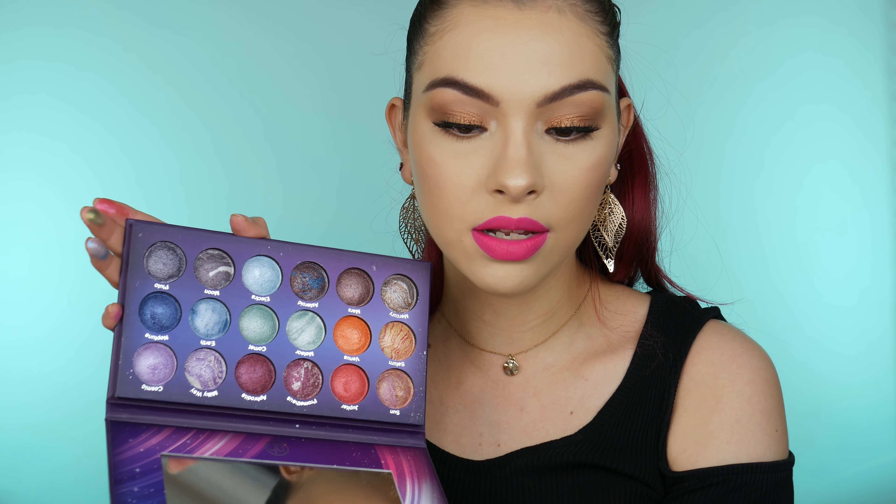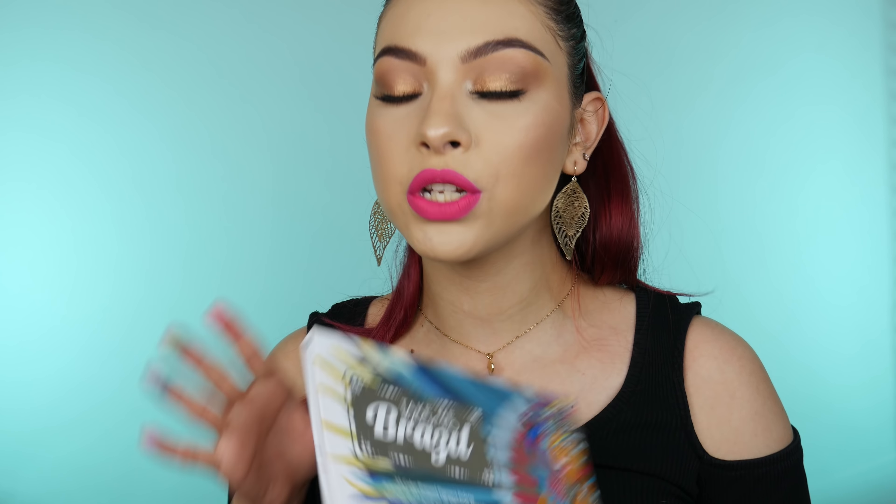I feel like it's a really different kind of palette to add to my collection. I did have their Galaxy Chic palette — none of the shades in that one are similar to this one; they're a lot more dim and just different. And then I also have their Take Me Back to Brazil palette, which I also bought on sale. I just love these palettes.